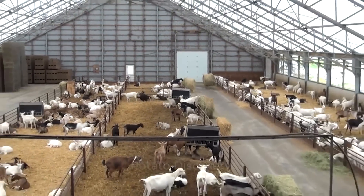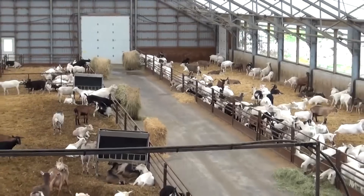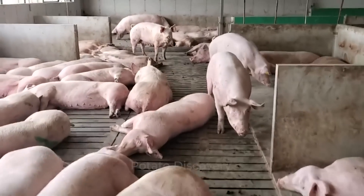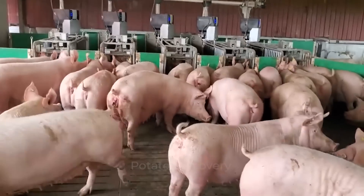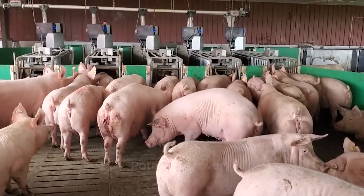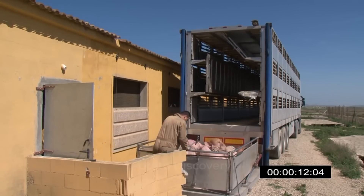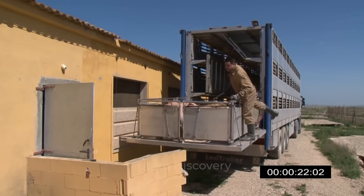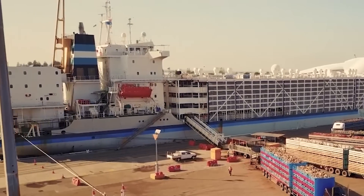Next is a goat herd in Australia. Although not as large as the sheep, the number of goats is still very large. We will then go to the Netherlands, a country with blanket farms raising giant pigs. The Netherlands has a very developed livestock and crop farming industry. In 2019, the Dutch agricultural sector once again exceeded previous years with a total output of 94.5 billion euros.